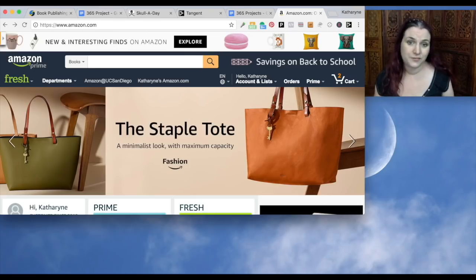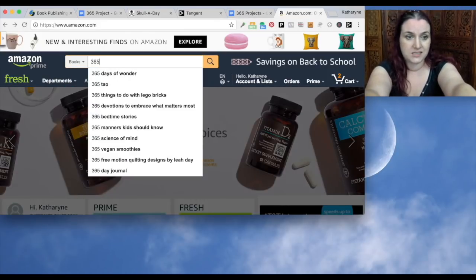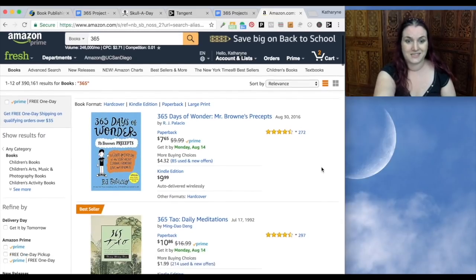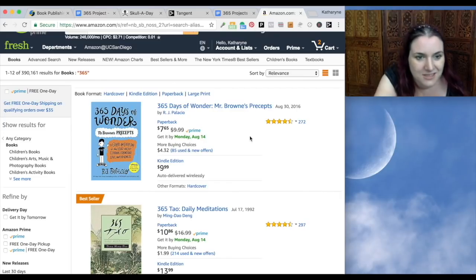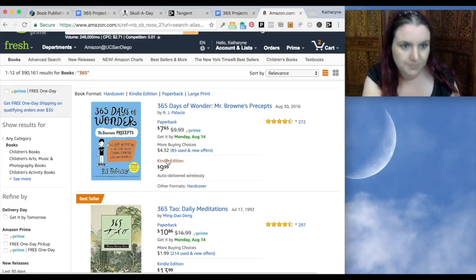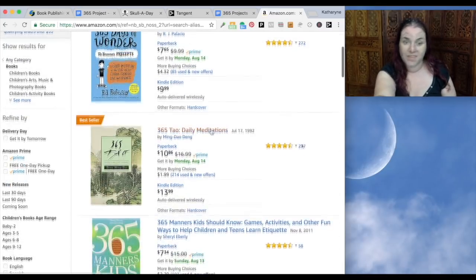So let's take a look at how we can research a few more ideas before we decide on our project. One of the first places I start when I'm researching anything — especially if I'm selling something on Amazon — is Amazon. One of the easiest things we can do to see what's popular is go to books and type in '365.' You can see there are a lot of 365 books out there, and a lot of them are very popular. For example, '365 Days of Wonder' is a quote every day of the year about courage, friendship, love, and kindness.